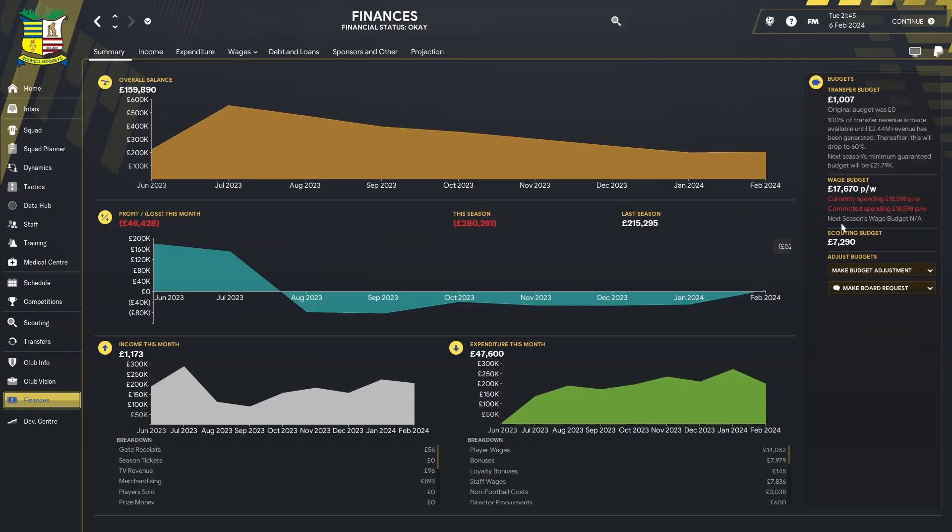In terms of the transfer window, we didn't spend any money and managed to recoup a bit from Dallas. Looking at the finances, we are now overspent by around £700–£900, but in terms of the players we got in, they're definitely value for what we needed.